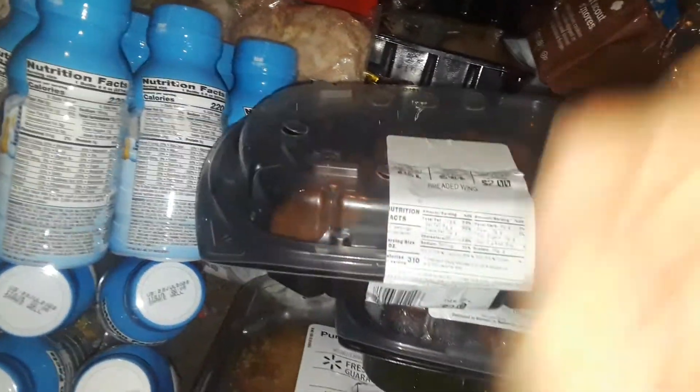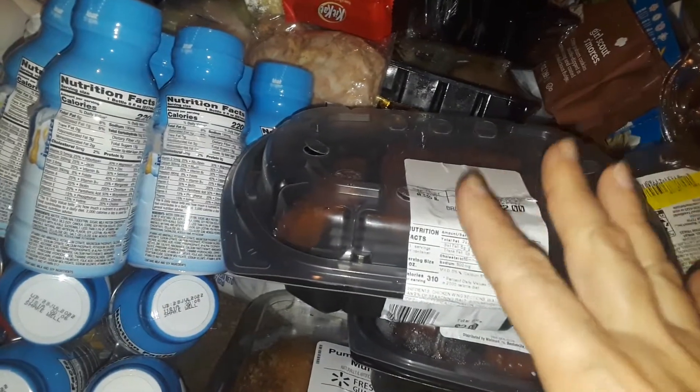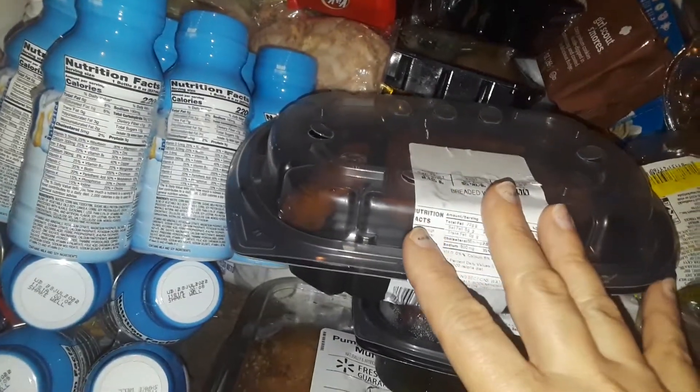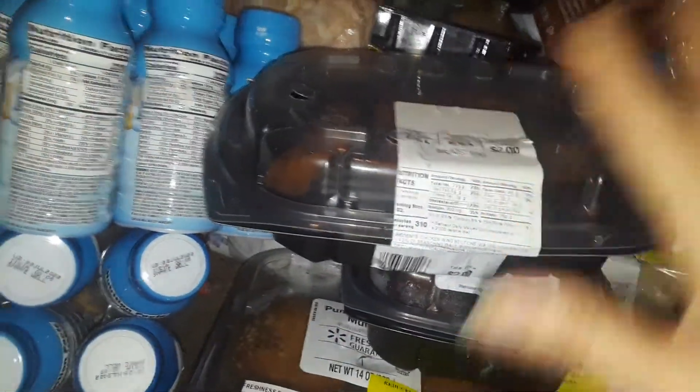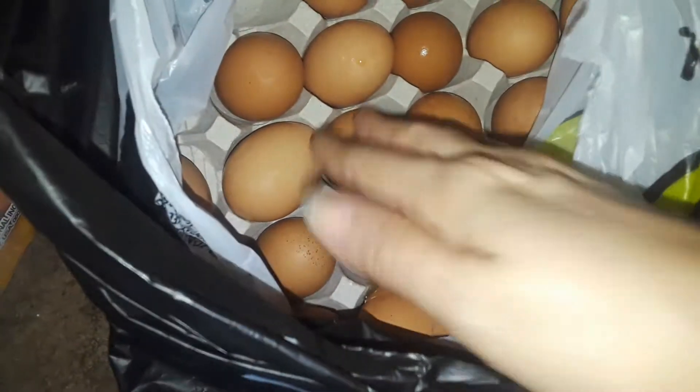Hey guys, welcome back to my channel. This is going to be a gigantic free food haul — free stuff from Walmart also. Let's get started, because I'm not sure which ones are which, but most of the stuff is from Walmart and the other stuff I put it all together anyway, so let's get started with this video.